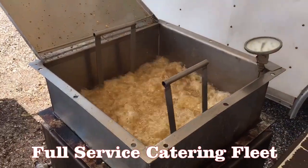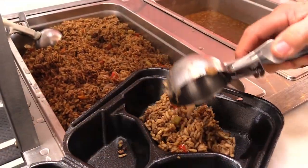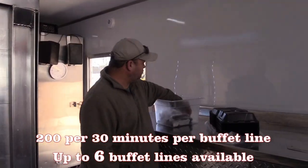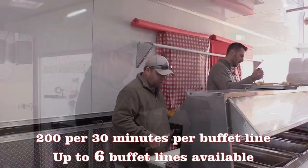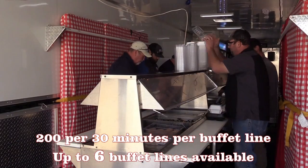Cooking on-site means all our food is freshly prepared and service moves quickly through our double buffet lines. Just one double buffet line will service an average of 200 people in 30 minutes. For larger crews, we can use up to six double buffet lines.